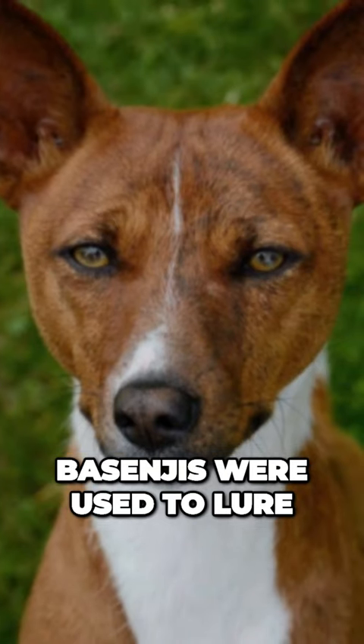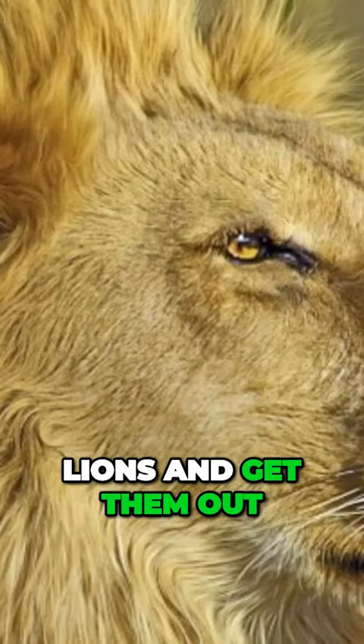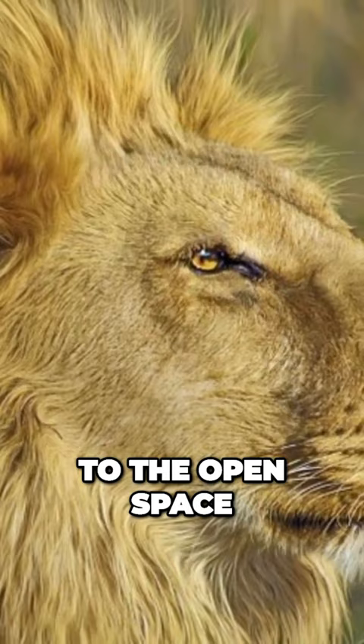Basenjis were used to lure lions out of their caves in Kenya by Maasai hunters. They would use approximately four Basenjis to find lions and get them out to the open space. Once they are there, the hunters had a much bigger chance to hunt down the lion, but of course the Basenjis could never hunt lions by themselves.